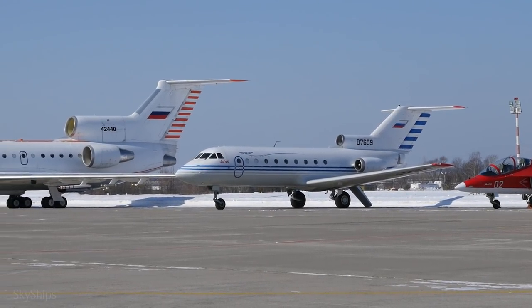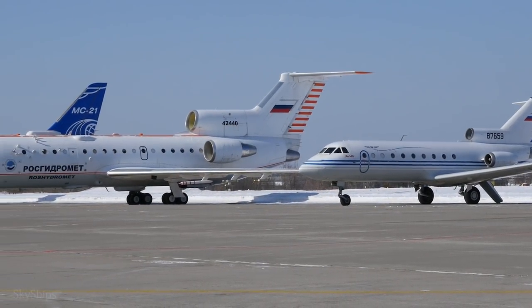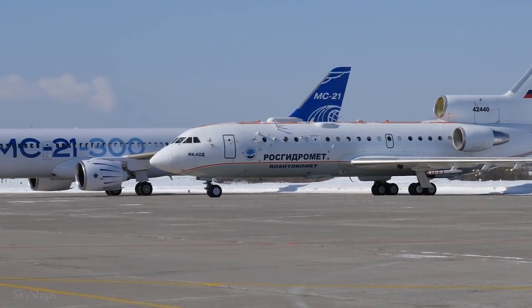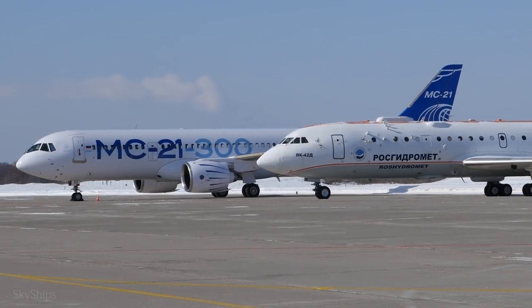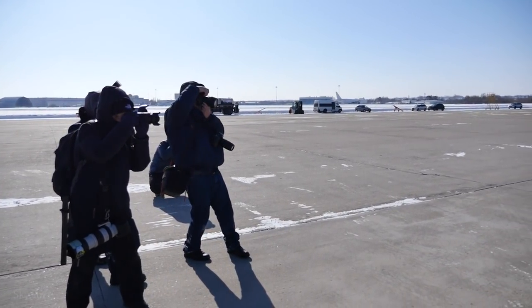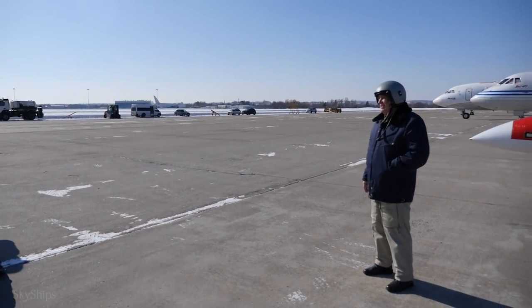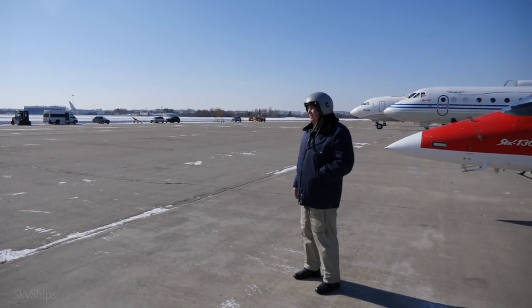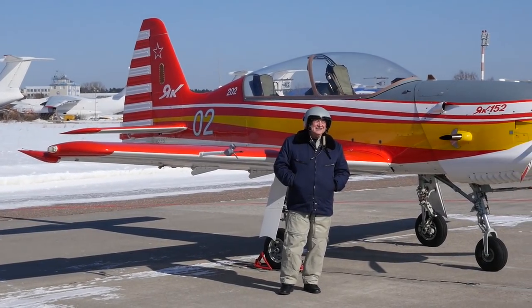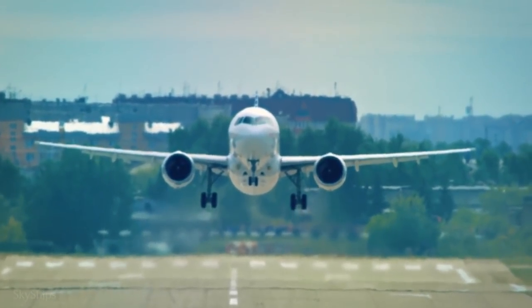Five planes in one frame — the smallest of which weighs less than one and a half tons, and the largest goes over 79. A rare sight indeed. It is also rare to see the testers of all this beauty. People who need no introduction in the Russian aviation environment briefly came to visit: test pilots Oleg Kononenko and Roman Taskaev, who lifted the MC-21 on its maiden flight in 2017, among other things.